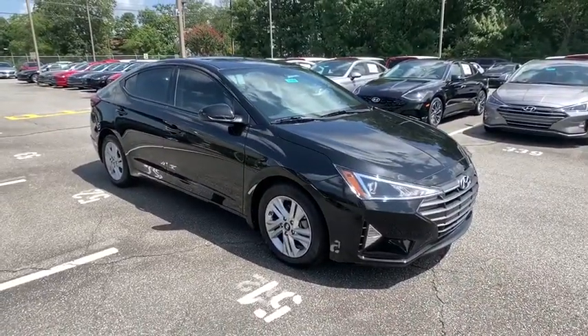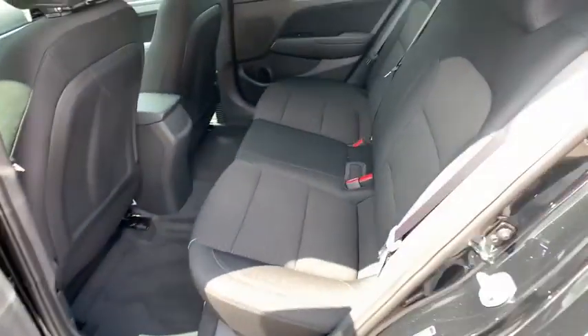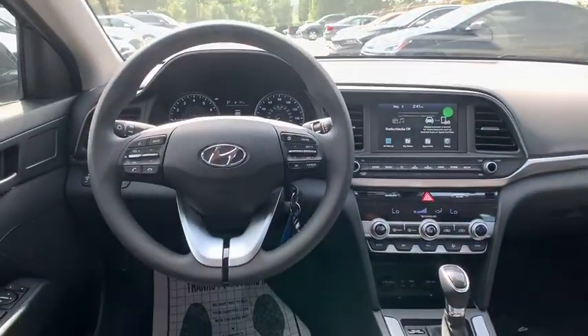Power steering, front wheel drive, adjustable steering wheel, cruise control, aluminum wheels, four-wheel disc brakes, AM FM stereo radio, rear defrost, climate control, bucket seats.